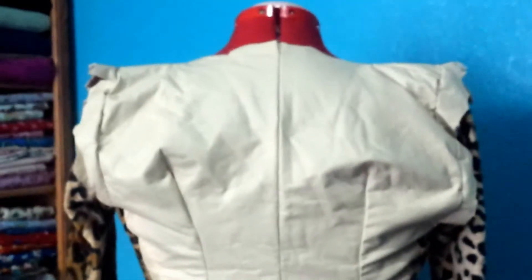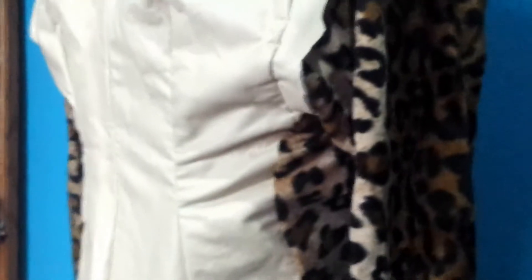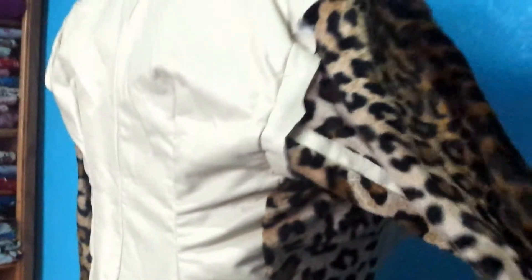In the back I just worked it down. Like I said, I wanted it to be a little bit form-fitting so I went ahead and put the darts in there. And there's the other side.